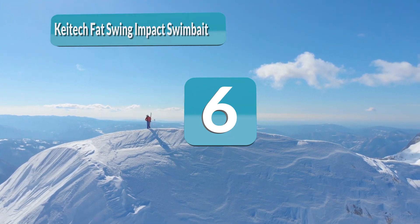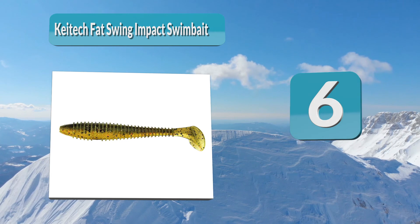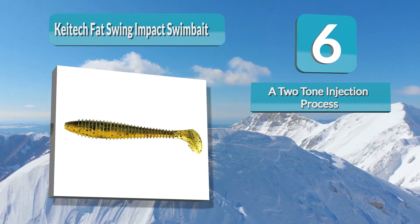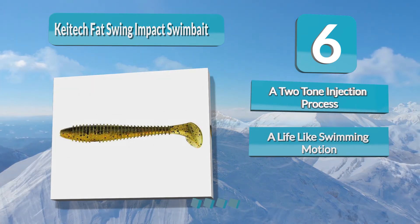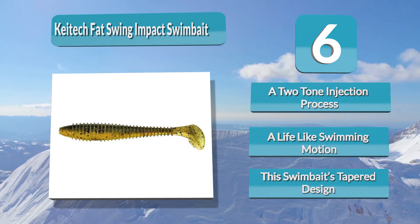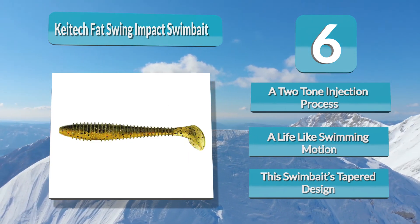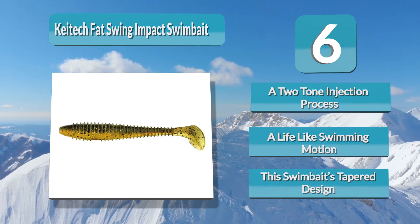Number 6: Keitech Fat Swing Impact Swimbait. The Keitech Fat Swing Impact Swimbait is a paddle tail, soft swimbait. It has a solid body made with a two-tone injection process using different types of salted plastics for perfect balance and action. This design helps the Keitech Fat Swing Impact Swimbait achieve amazing action for a lifelike swimming motion at any retrieve speed. This swimbait's tapered design and ringed body gives a more natural appearance, triggering strikes from bass. It has a strong squid scent to further attract bites.